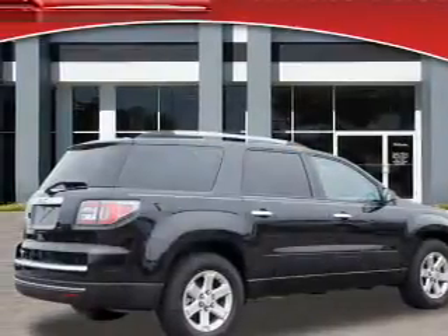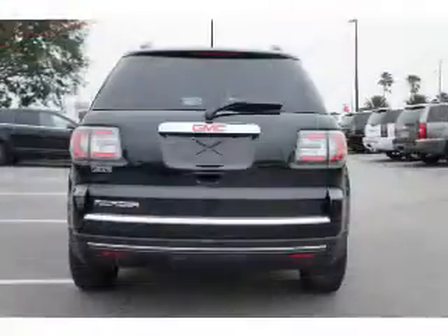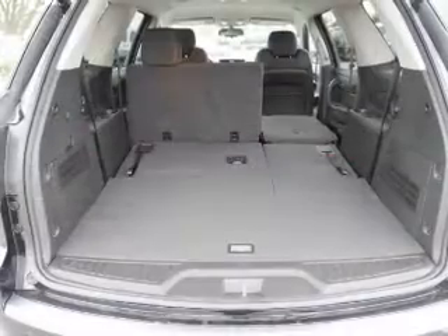With a reliable six-cylinder engine, the powertrain includes front wheel drive, connected to a smooth shifting six-speed automatic transmission. The anti-lock braking system will help deliver you safely to your destination.